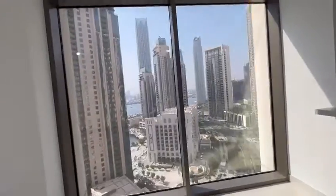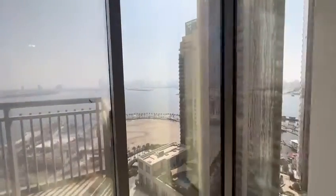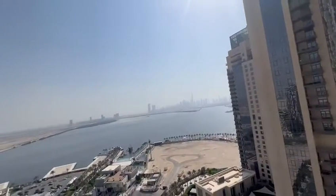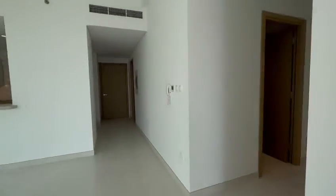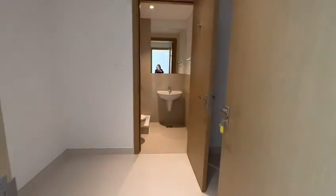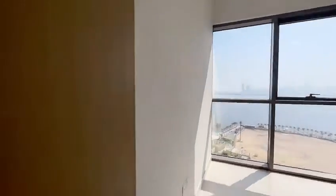Water view, cool water view. Full downtown view. Here is the maid's room with washroom. Here is one bedroom with full downtown view as well.